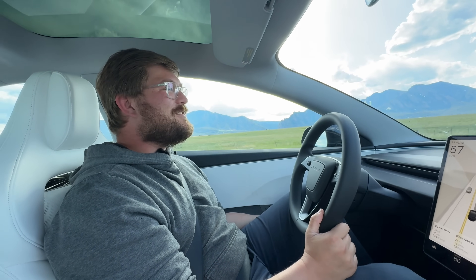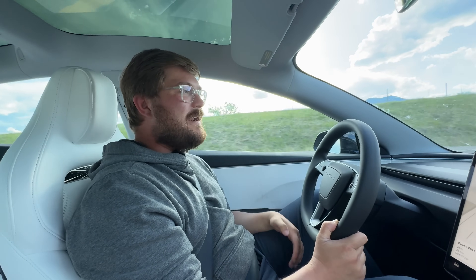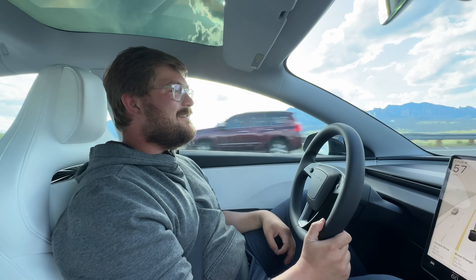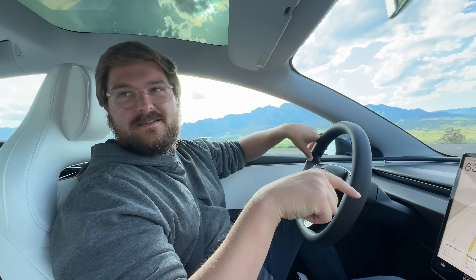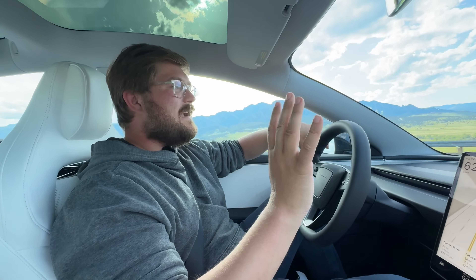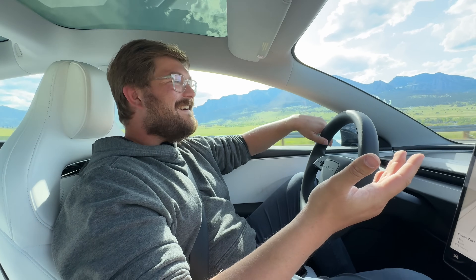Wouldn't it be so much easier to be Tesla haters and just ignore this car like most journalists? No auto journalists will go out of their way to test drive this — they should. Everyone needs to drive this car. Just go drive one. This is $54,000. You get a $5,000 state credit in Colorado, plus a $7,500 federal credit — that's $12,500 off, bringing it down to the low forties. I'm almost ready to trade my Cybertruck in on this.